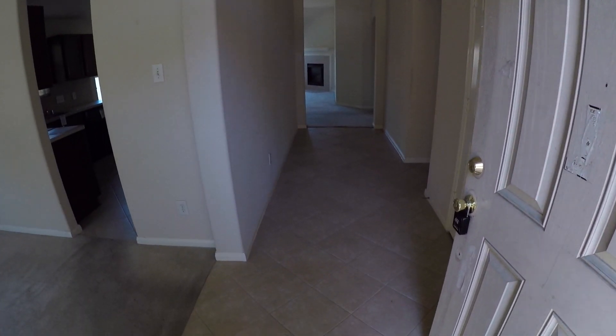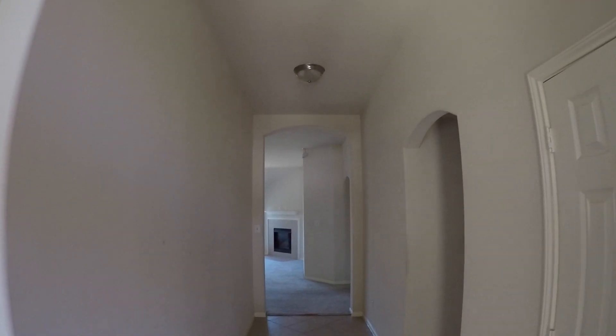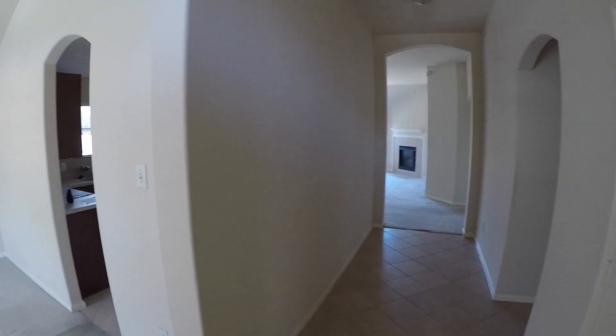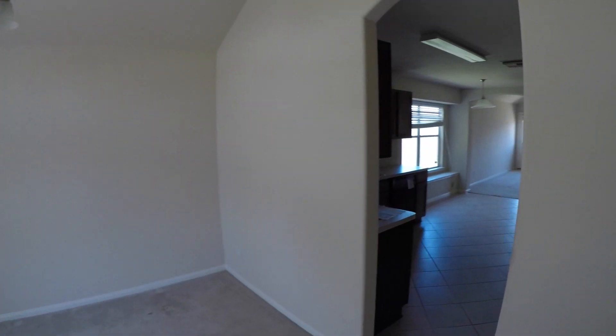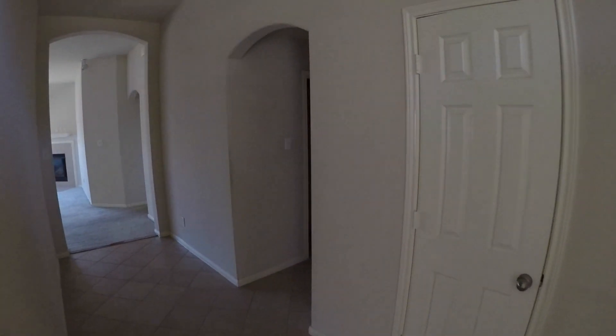When we walk into the home, it has a nice entryway with neutral ceramic tile, high ceilings, and rounded corners. It really just needs carpeting or some type of flooring and a fresh coat of paint — that's all the home really needs in my opinion. To the left here, we have a nice formal dining room. I like these windows that give you some natural lighting. You do have access into your kitchen off of your formal dining. There's also a little coat closet to the right.